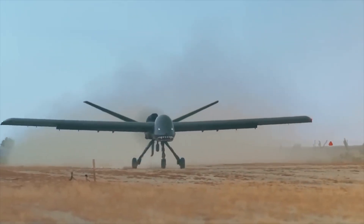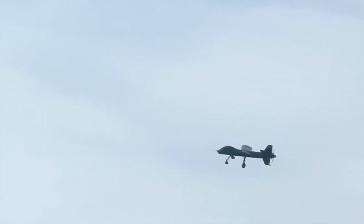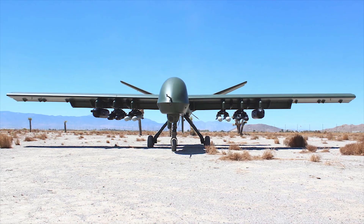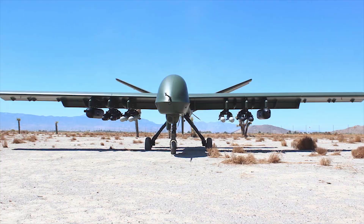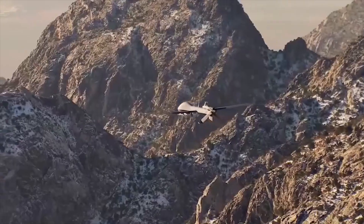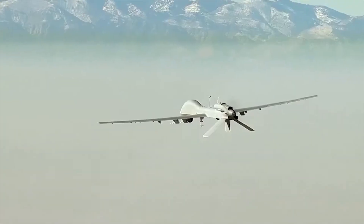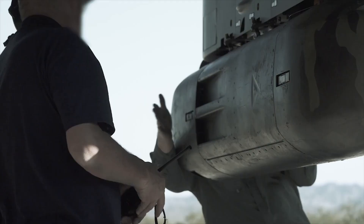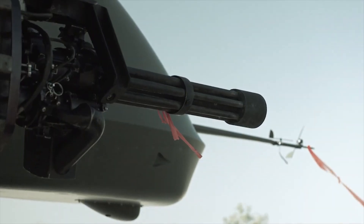With its short takeoff from rough terrain and high payload capacity, the Mojave represents a new generation of unmanned aerial vehicles. The aircraft was designed for harsh environments and therefore has a huge payload, combining the capabilities of the MQ-9 Reaper and the MQ-1C Grey Eagle, which gives it the versatility to perform direct expeditionary missions. The Mojave is the next step in air support for our troops, and in this video we will take a closer look at it.